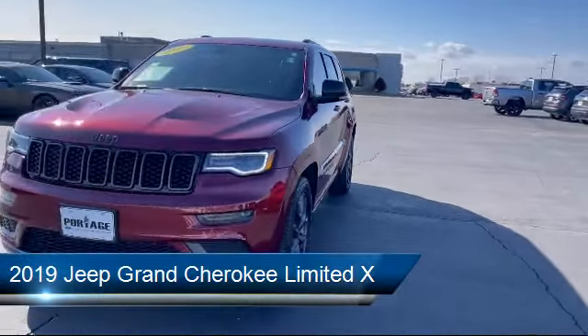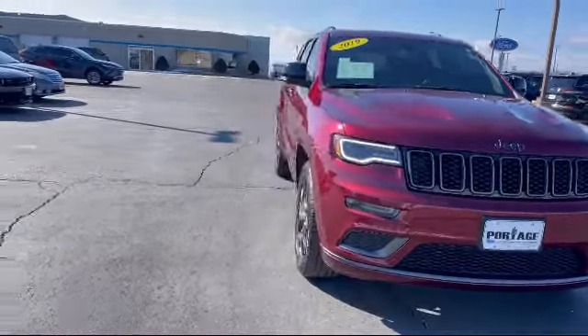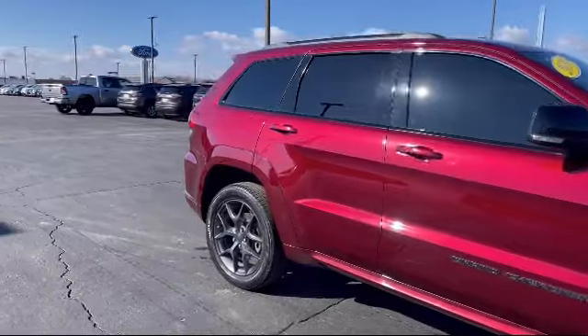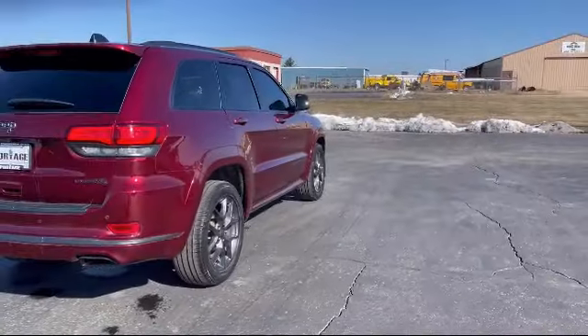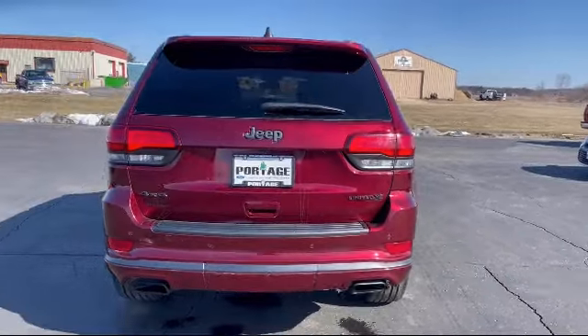It comes equipped with smart device integration, navigation, privacy glass, a 3.6 liter V6 24-valve engine, climate control, auto dimming rear view mirror, rear collision mitigation, seat memory, four wheel drive, and a leather steering wheel with auto tilt away. It has less than 25,000 miles on the odometer.